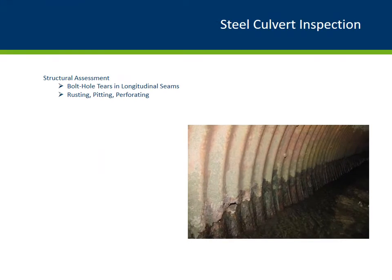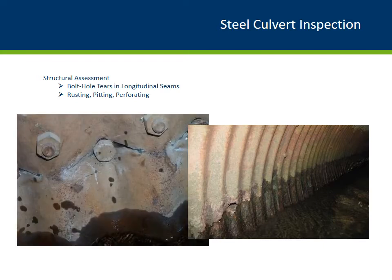Continuing with the structural inspection assessment, we'll be looking at bolt hole tears and longitudinal seams, rusting, pitting, and perforating. The seam should also be checked for cracking at the bolt line, and for loose or missing bolts, tip bolts, and shifting steel plates. These are additional signs that the backfill is unstable and that steel plates and connections are likely overstressed — another point for backfill infiltration. The right photo shows severe corrosion at the water line, which is typical in many culverts. Corrosion and abrasion is the most common cause for a culvert replacement. Eventually, the steel material degrades, leaving perforations or even holes in the steel plates, which allows backfill infiltration and reduces structural strength.